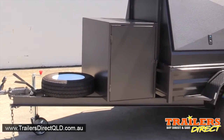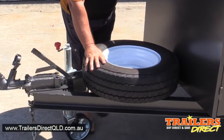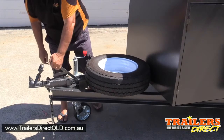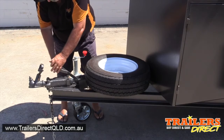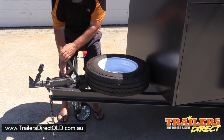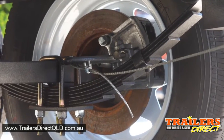It has an extended drawbar — a very heavy duty extended drawbar with a spear wheel and jockey wheel. It's a braked trailer with manual override brakes which are fully adjustable, and disc brakes — very user friendly.